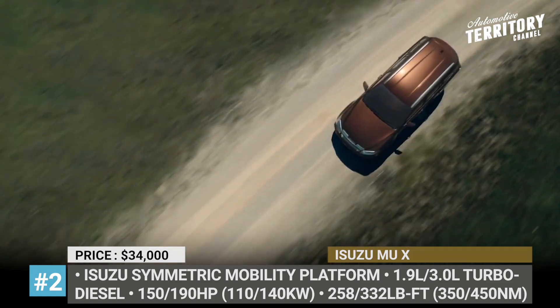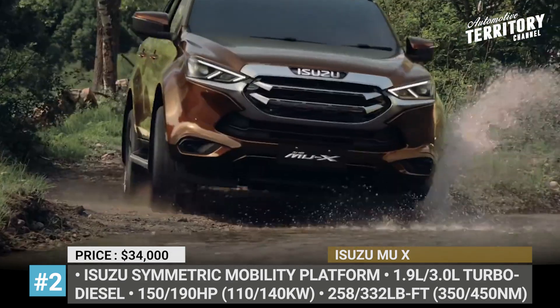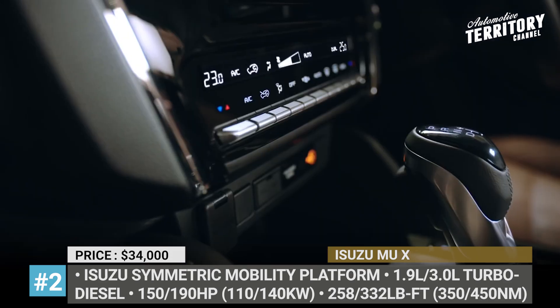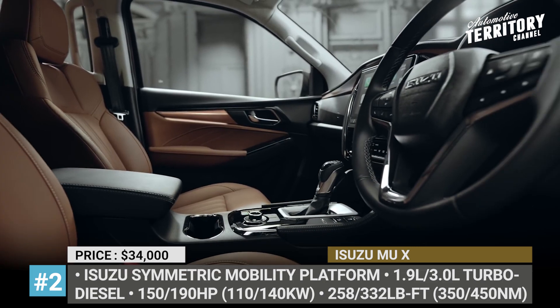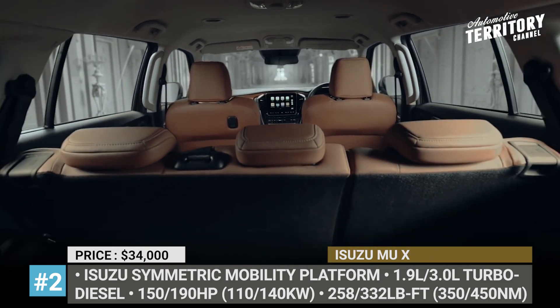The higher-spec SUVs get a 3-liter turbo diesel that is now boosted to 190 horses. As usual, Isuzu's shift-on-the-fly four-wheel drive system remains on offer. The cabin continues to accommodate 7 people and offers more safety and comfort features like automatic emergency braking, remote engine start, reclining third row of seats, and a 9-inch infotainment with Android Auto and Apple CarPlay.